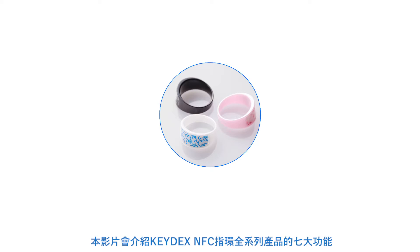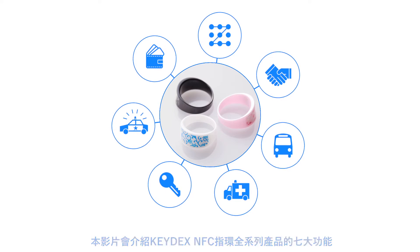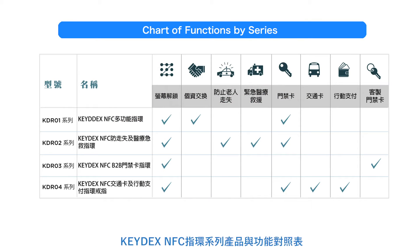This video will introduce some possible uses for the KEYDEX NFC Ring. This chart shows the different functions according to series.